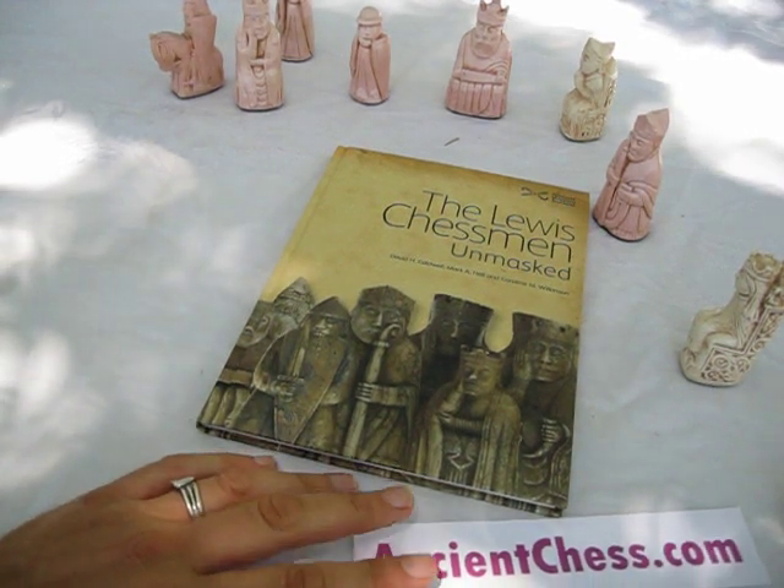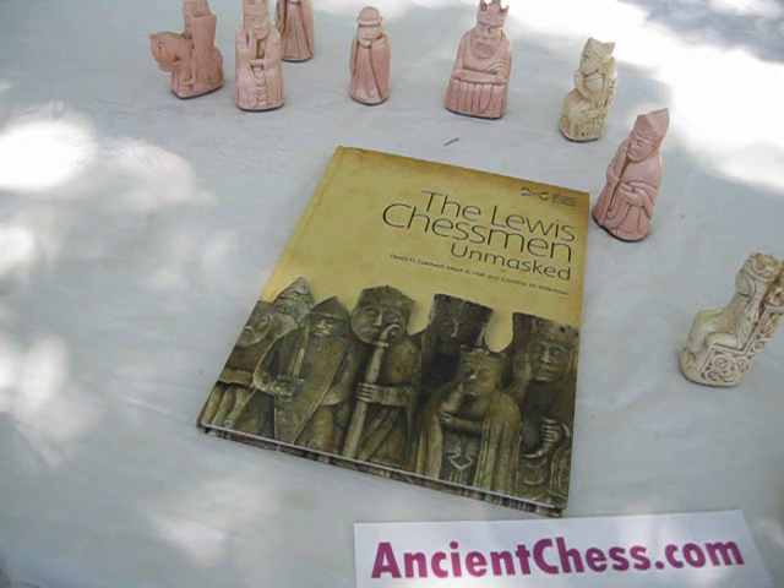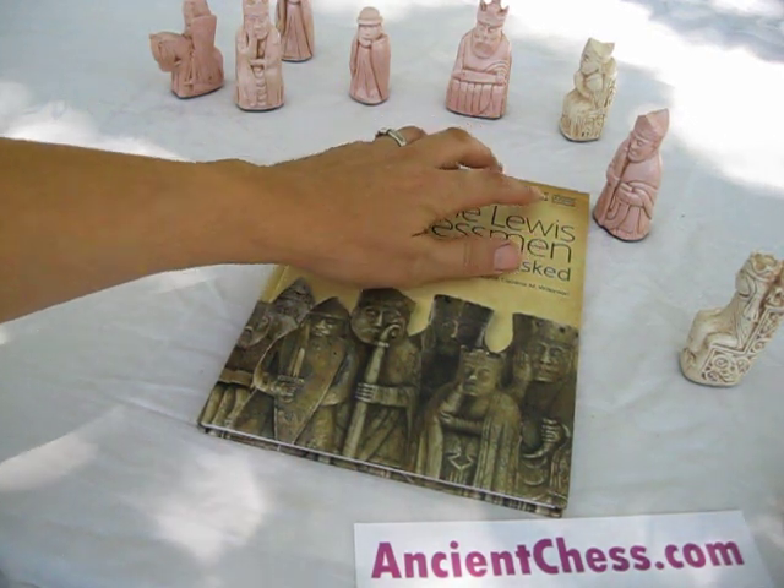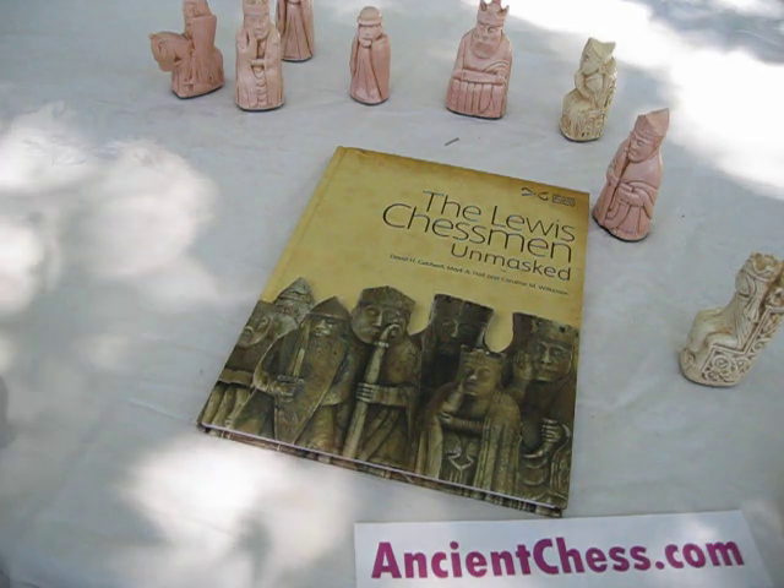Let's take a look at this book, 'The Lewis Chessmen Unmasked.' It was published in 2010 by the National Museums of Scotland, so it's a very authoritative book.